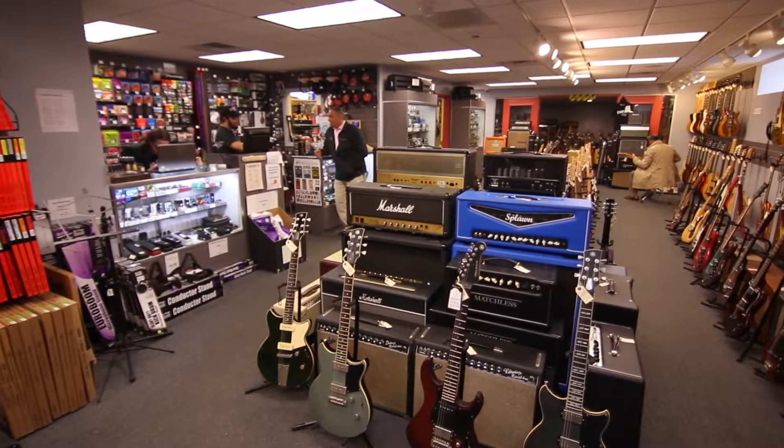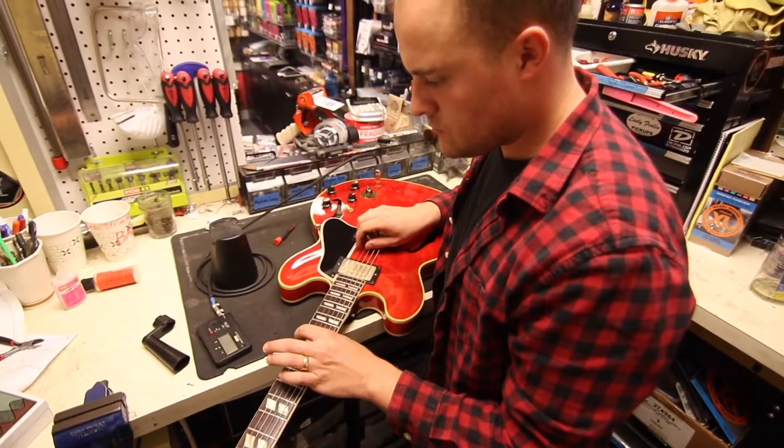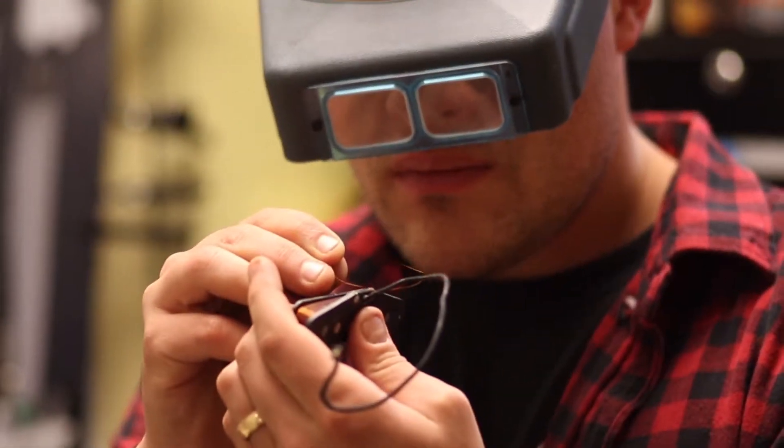Empire Guitars is always happy to buy, trade, or consign new instruments. We do guitar repair in-house, anything from basic setup work to pretty extensive overhaul.